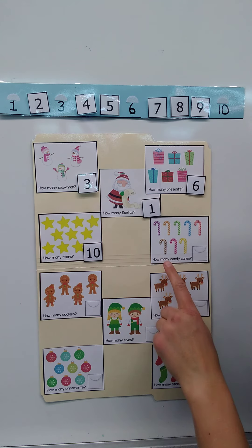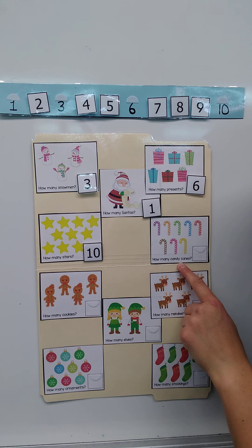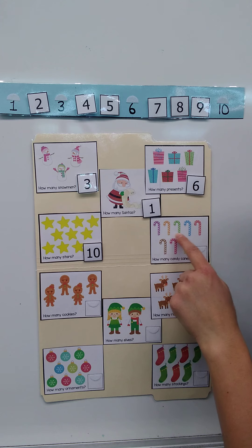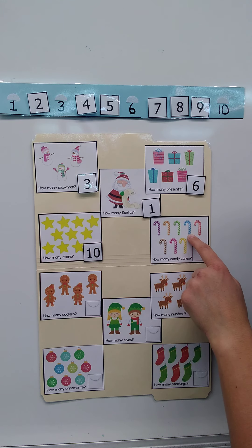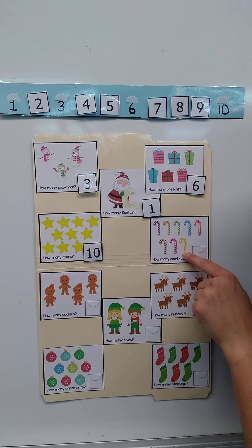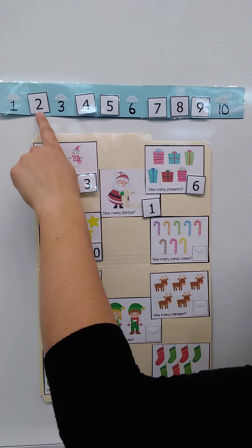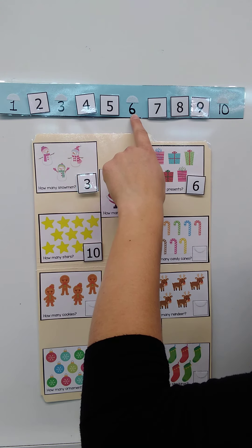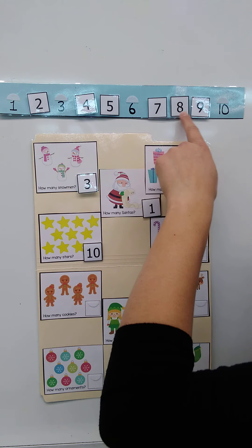Next, how many candy canes do you see? One, two, three, four, five, six, seven, eight. Touch the number eight, or count with me and we'll find it: one, two, three, four, five, six, seven, eight.